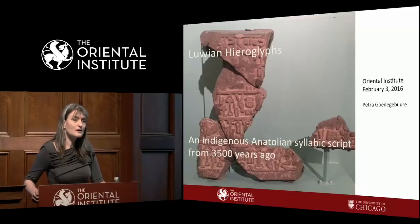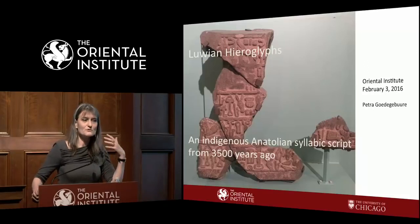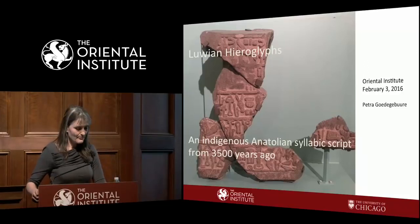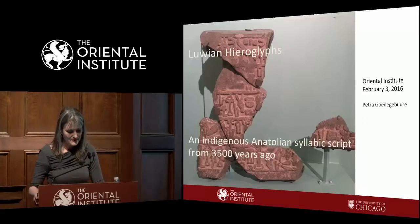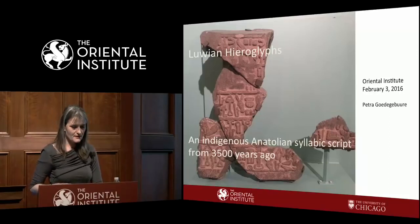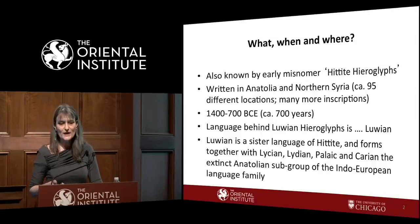Today I will address three questions: Where did it come from? — though I'm not going to fully answer that, just suggest solutions. How widely was it used? And who were the readers, who was the audience? But first I will give a short overview of the basic facts, the decipherment of the hieroglyphs, and the way the script works.